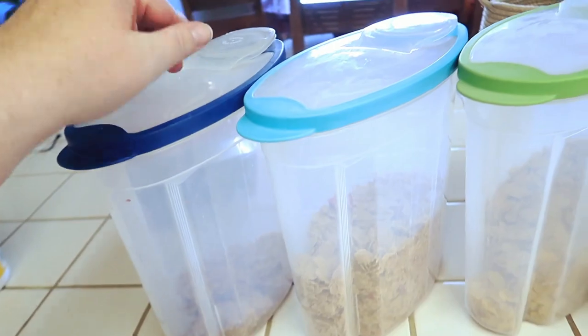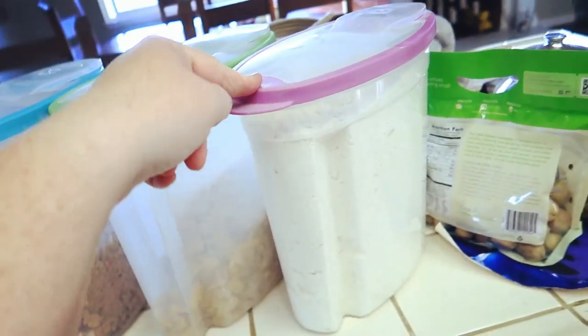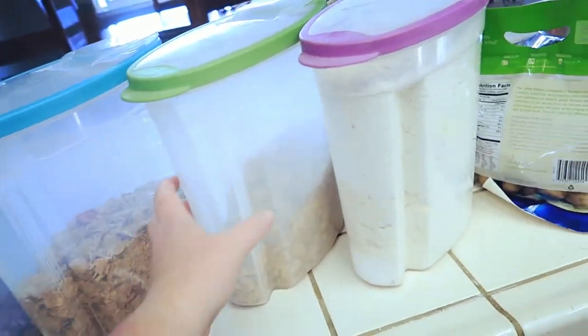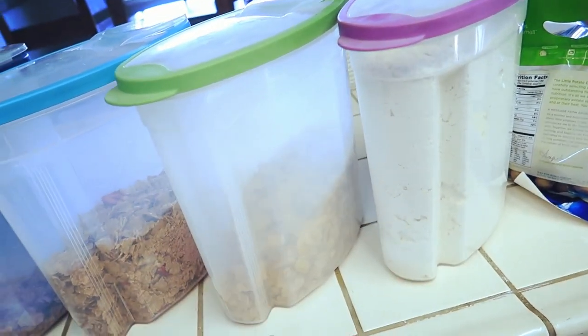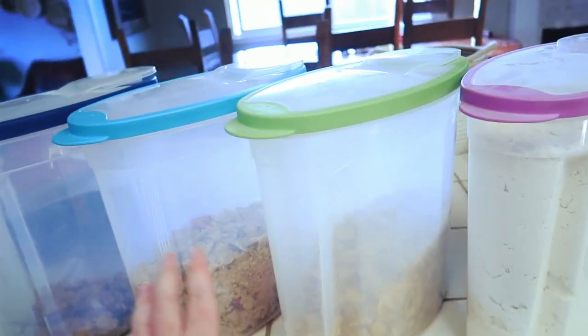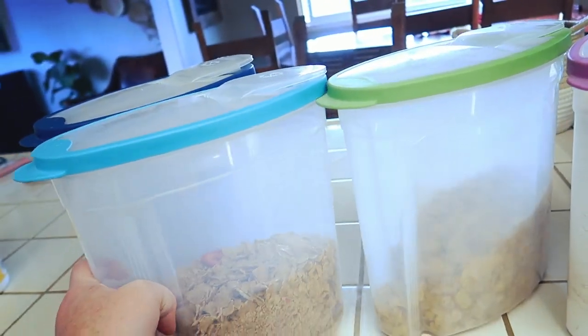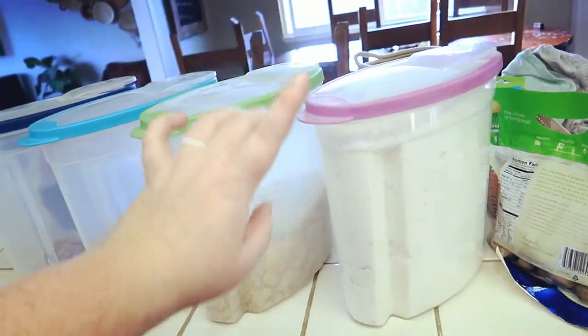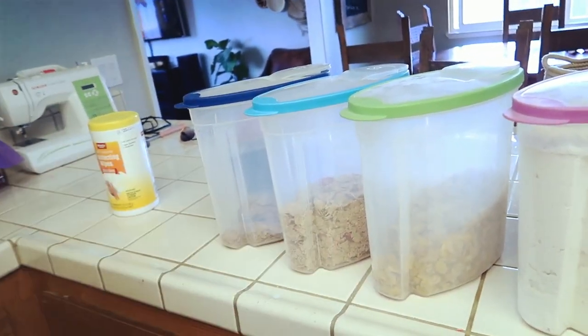Next I'm putting in our cereals. I've had these containers for a long time — I got them at Sam's Club, but Walmart and Target sell them too. It's a great option to store your cereal in little containers like this, and of course recycle or reuse the cardboard boxes they come in.